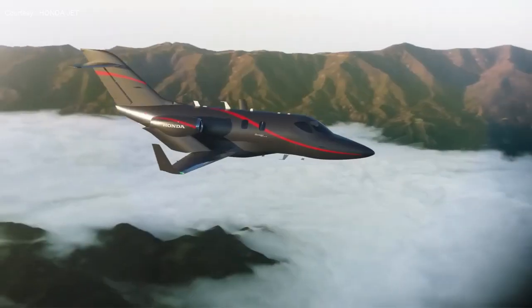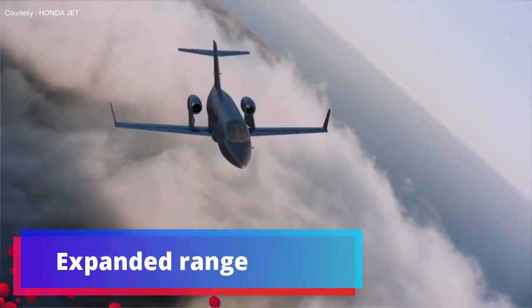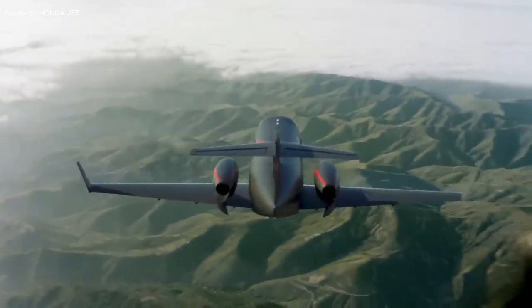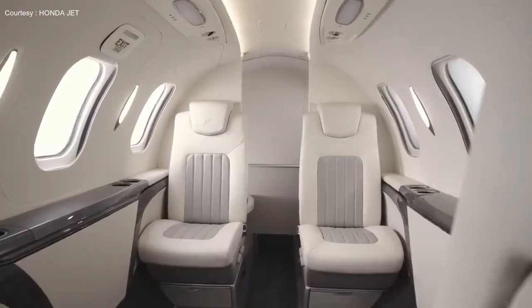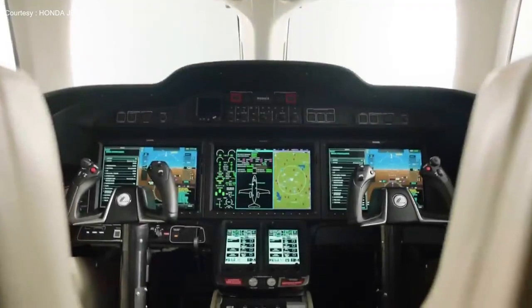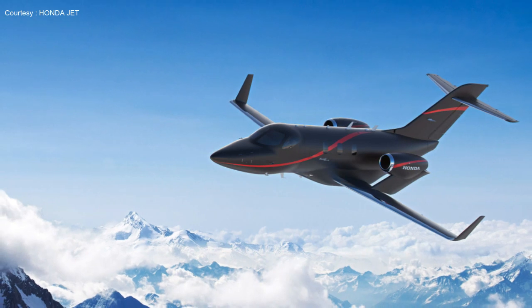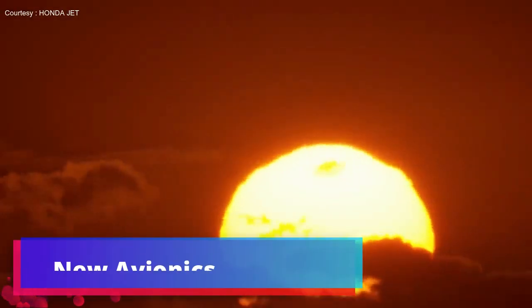The Elite 2 has a range of 1,547 nautical miles (2,865 kilometers), an increase of 100 nautical miles over the previous model. It can carry 181 kilograms more weight than the prior generation, thanks to higher weight capacity, extra fuel storage area, and improved fuel capacity. With greater weight capability, it also features a redesigned ground spoiler to improve landing field performance.